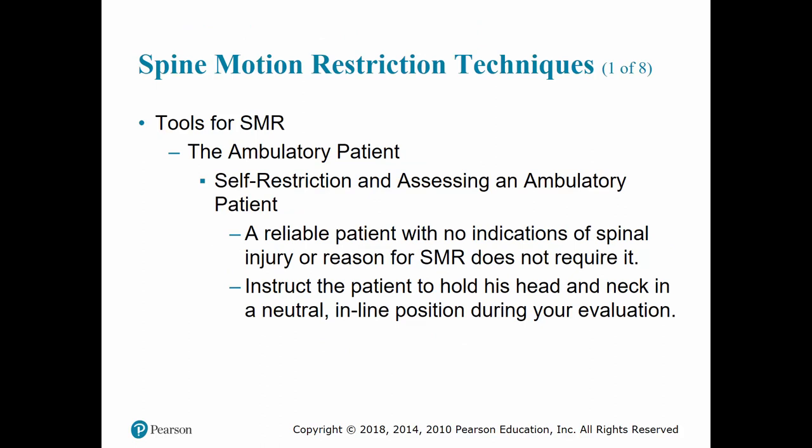If the patient is able to ambulate on their own and is reliable with no indications of injury, instruct the patient to hold their head and neck in a neutral inline position and not to move it. When approaching the patient, do so from directly in front of them so they remain focused forward and do not move their head and neck to the side. Immediately instruct the patient to bring their head and neck into an inline position by lining up their nose with their umbilicus and not to bend, rotate, extend, or flex their head or neck.